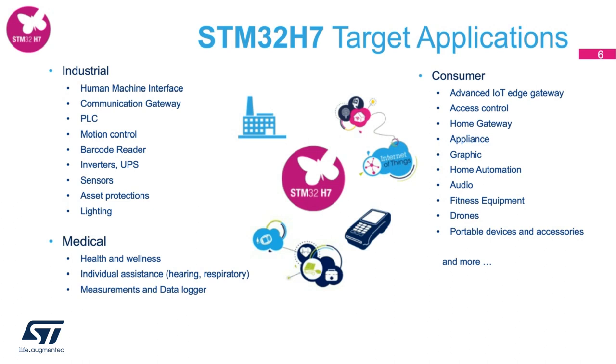In the industrial segment, this MCU could be used in human-machine interface applications, inverters, gateways, and many more. In the consumer segment, we can target advanced IoT edge gateway applications, access control applications, audio input, and ASR or keyword applications. In medical electronics, we see this as a fit for health and wellness monitors, respiratory applications and measurements, and data logger applications.